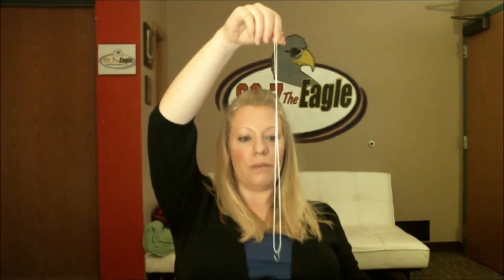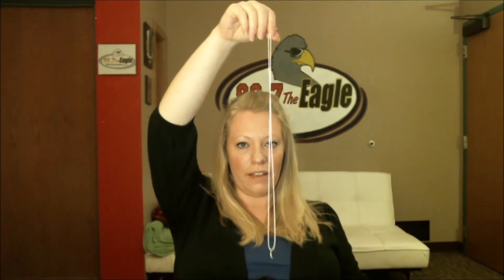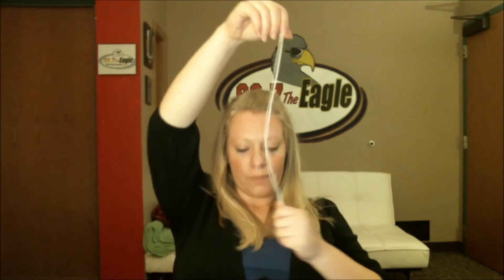The next is the string test. You're supposed to take off your wedding ring and put it on a piece of string, like so, and hold it above your belly. If it goes back and forth, it's a girl; if it goes in a circle, it's a boy. Well, it's clearly going back and forth. Three girl, two boy.